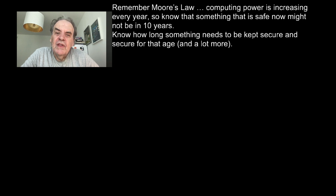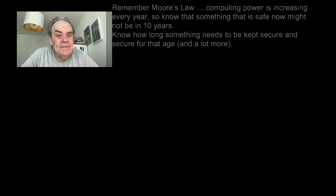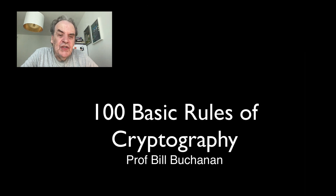Remember Moore's law — computing power is increasing every year. Know that something that is safe now might not be in 10 years time. And finally, know how long something needs to be kept secure, and secure it for that age and a lot more. And there you go: 100 rules of cryptography. Thank you.